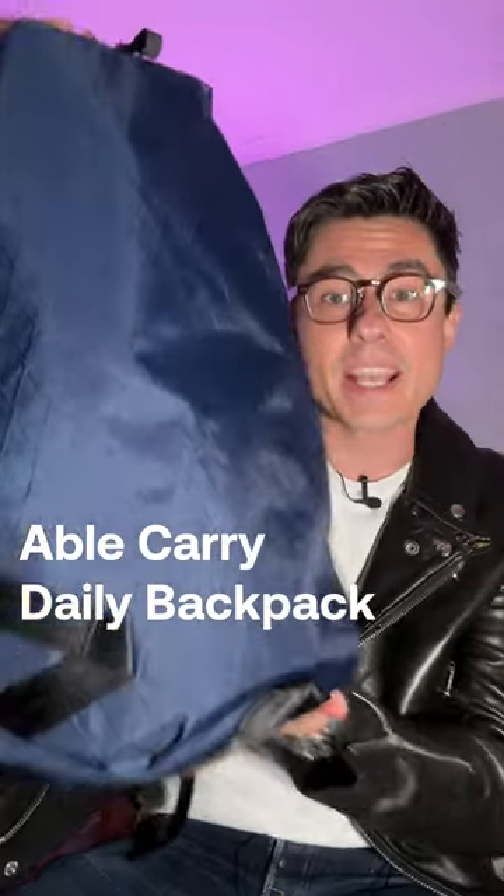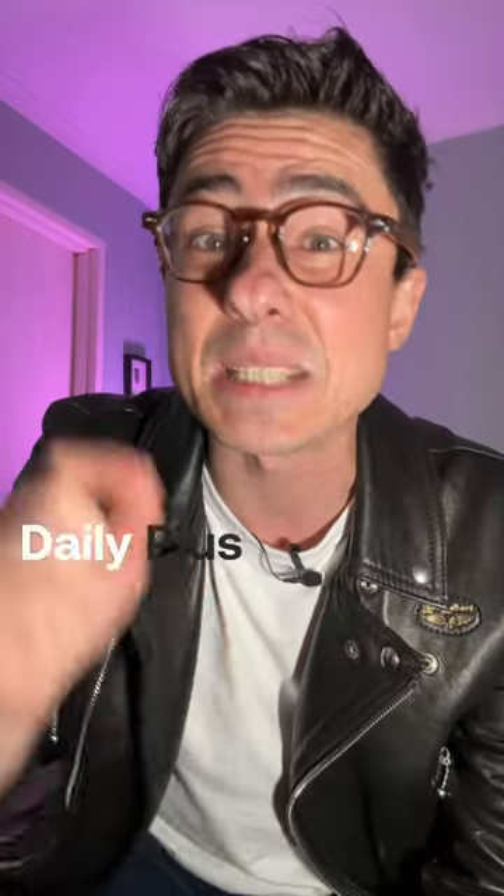These bags sell out really quick but they've just been restocked. Able Carry make high quality, affordable and great looking packs. I've been using this Daily backpack as my EDC bag for the last six months and it's awesome. So I'm stoked they've just announced the Daily Plus and the Daybreaker 2 in two new colours.